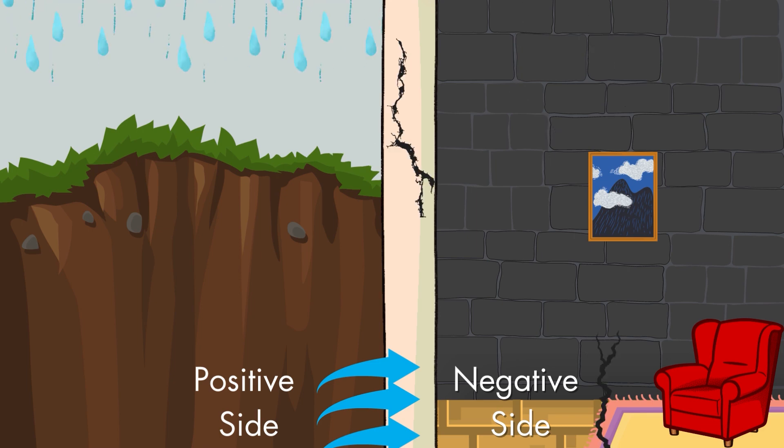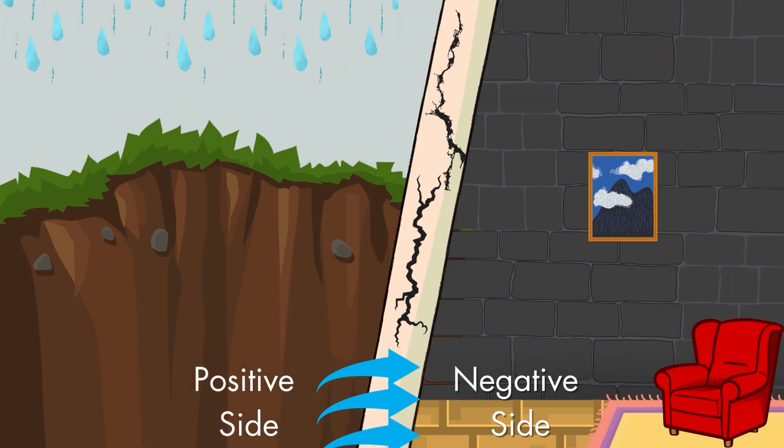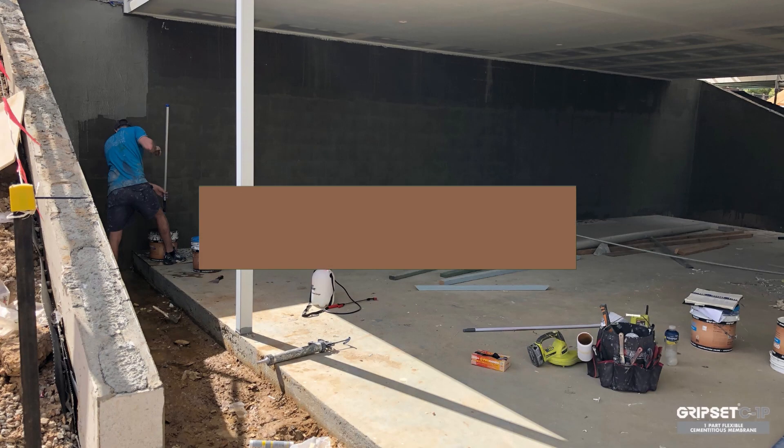Doing it on the positive side is the way to go. If the positive side hasn't been done correctly, you've got internal dampness coming into the building and damage that can be caused to the concrete structure - spalling concrete, salt damp, efflorescence. And obviously the other big one is the major delay to construction, which is very significant in delaying the handover stage.